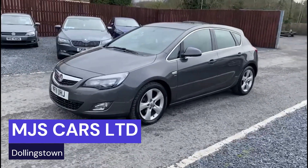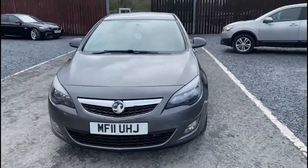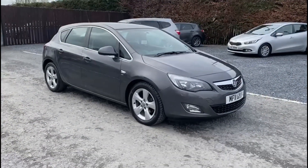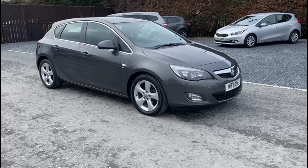Hi everyone, Nathan here from MJS Cars. Today I want to show you around this 2011 Vauxhall Astra. It is the 2.0L diesel model and comes with the automatic gearbox.